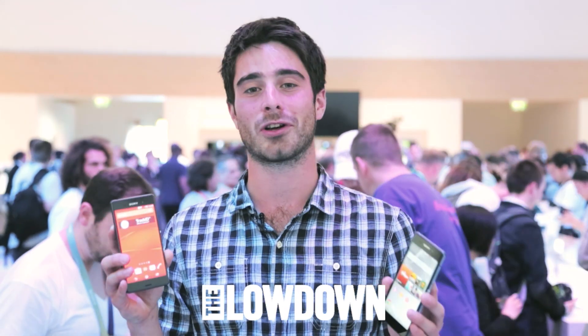So there you have it. If you'd like to know more about either of these smartphones, visit lowdown.carphonewarehouse.com or pop into your local Carphone store.